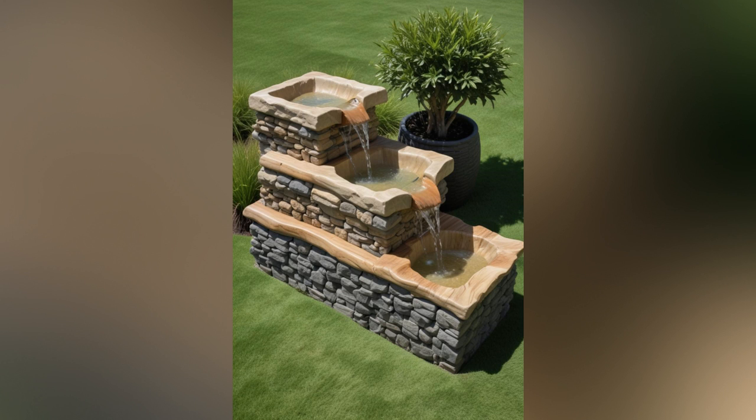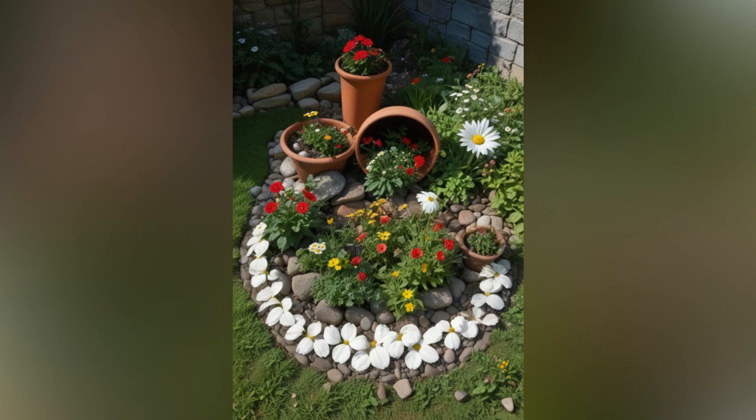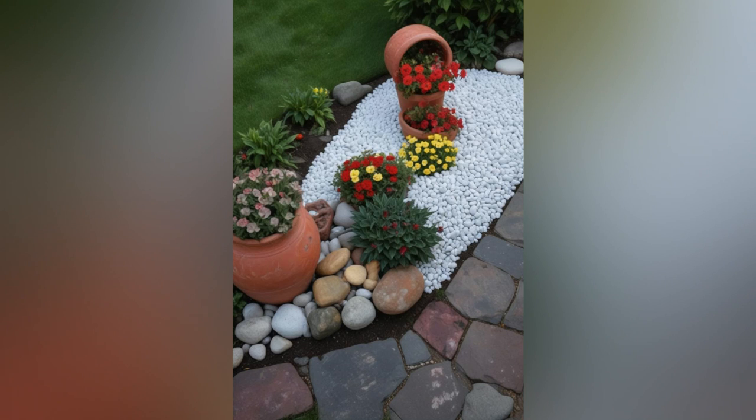A vintage garden isn't just about replicating historical designs; it's about capturing the essence of old-world charm and blending it with the natural beauty of your outdoor space. Whether you're drawn to the romantic allure of Victorian gardens, the rustic simplicity of country gardens, or the refined elegance of Edwardian landscapes, there are countless ways to infuse your garden with a vintage touch. In this blog, we'll explore a variety of vintage garden ideas that can transform your outdoor area into a nostalgic haven.